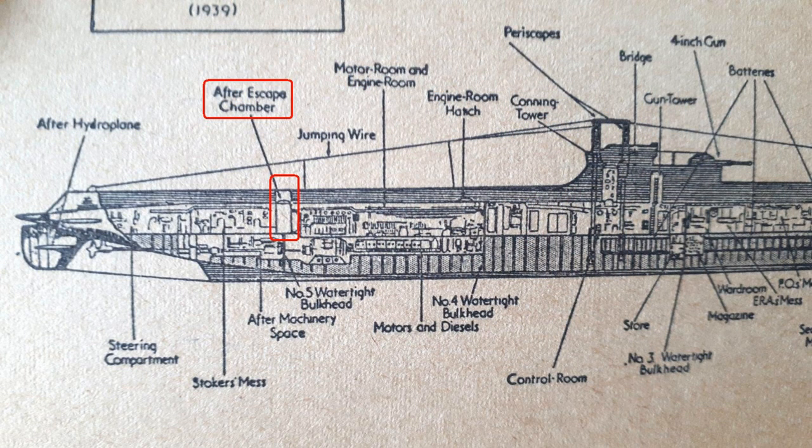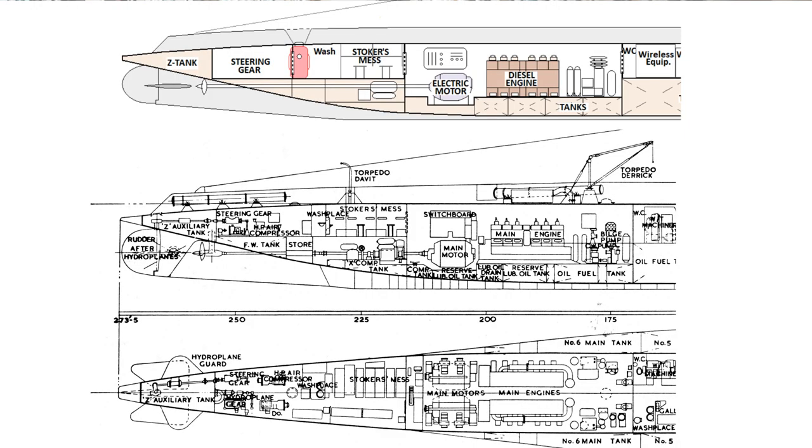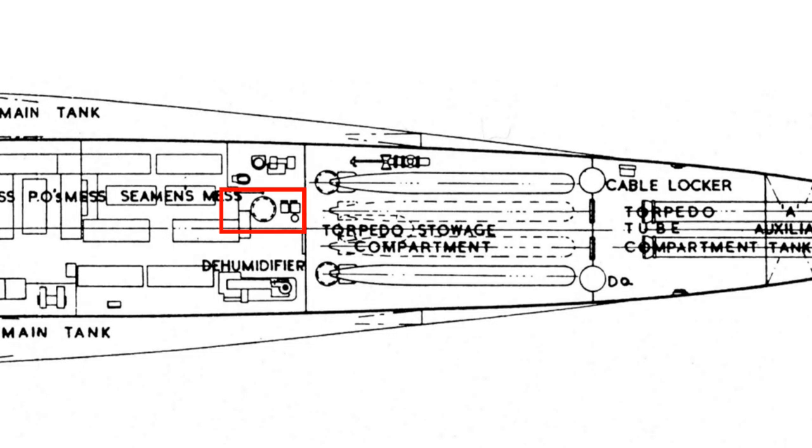I've shown the rear escape chamber between the steering compartment and the stoker's mess. But if you look at the layout in the book 'The Admiralty Regrets,' the first book written about this, it shows it forward of the stoker's mess, between the engine room and the stoker's mess — although all accounts talk about people entering the escape chamber from the steering gear compartment. To try to clear up that confusion I found the plans of a T-class submarine and aligned the escape chamber with a hatch shown in those plans. I may be wrong, but I think I'm right.